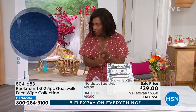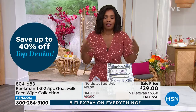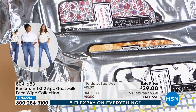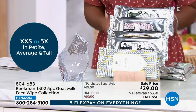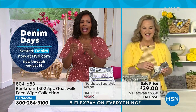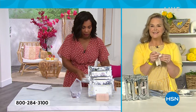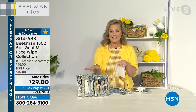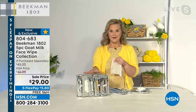You'll get lavender, honey and orange blossom, honeyed grapefruit, pure, and vanilla absolute — all five. You can use them to take off your makeup, remove dirt and grime, or just refresh your skin. What I love is the wipe itself — it doesn't feel like paper on your face, and there's so much good formula in it.